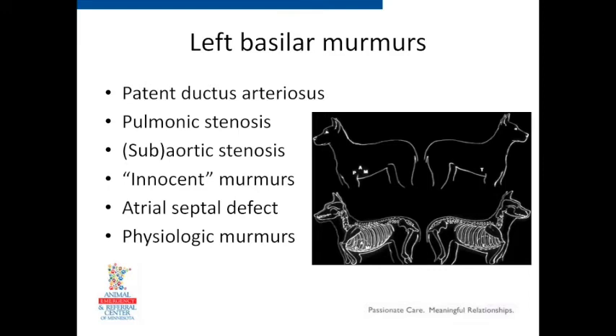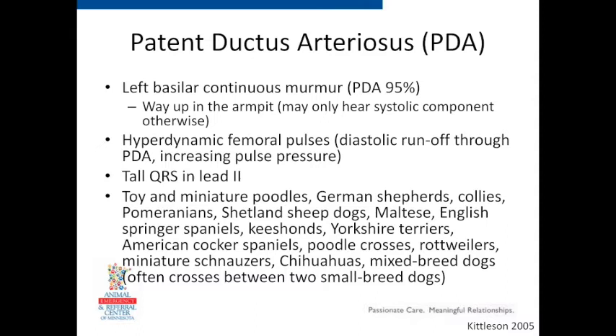Let's start with left basilar murmurs — probably the most common murmurs in puppies. The big three we hear are patent ductus arteriosus, pulmonic stenosis, and subaortic stenosis. We also hear innocent murmurs there, plus some other things like tricuspid defects and physiologic murmurs. Starting with PDA or patent ductus arteriosus, this one has a very classic murmur — a continuous murmur. Most other murmurs we talk about are systolic, but this one is continuous.